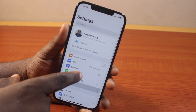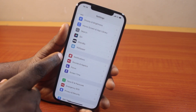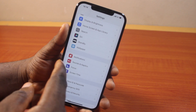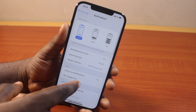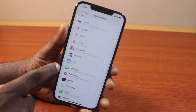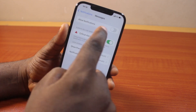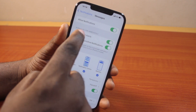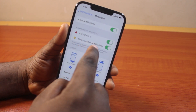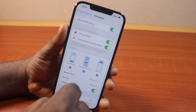On the Settings page, scroll all the way down to Notifications. Once you click on that, scroll down to the Notifications tab and locate the Messages app. Click on Messages and make sure notifications are turned on. If it is turned off, turn it on, and also enable Critical Alerts including Time Sensitive notifications, under Always Deliver Immediately.